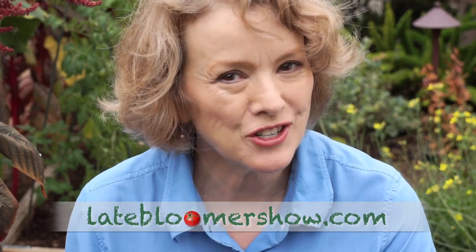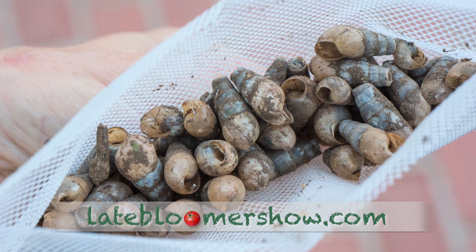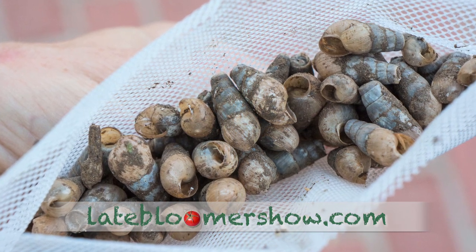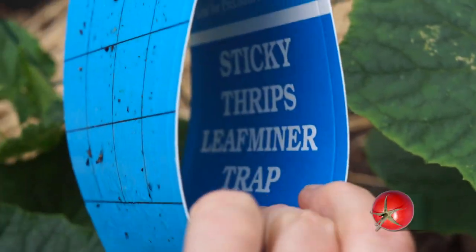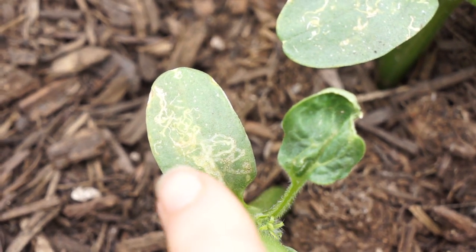Organic pest management is a multi-pronged approach — not just one thing is going to do the trick. I bought predator snails to take a fight out of my brown snail and slug population. For the first time, I tried fly traps to fight aphid, whitefly, leaf miner, and thrip. You can see they loaded up pretty quickly, but that doesn't mean you catch them all.